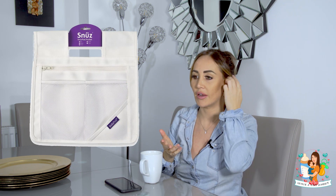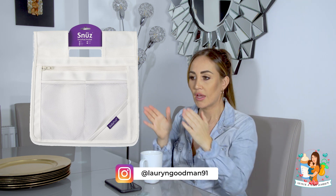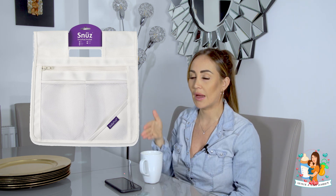Also with the Snüz Pod, I'd recommend a side slip - I didn't know about it until someone told me on my Instagram. It goes on the side and you can put nappies in there for when you're doing your middle-of-the-night changing. It's so handy to not have to go into another room - you can just store your nappies, nappy cream, an extra outfit in there as well in case there's any accidents, because in the newborn stages that's always what happened.